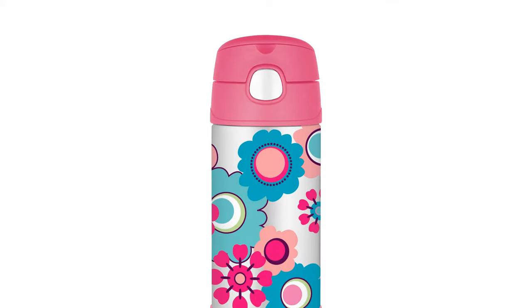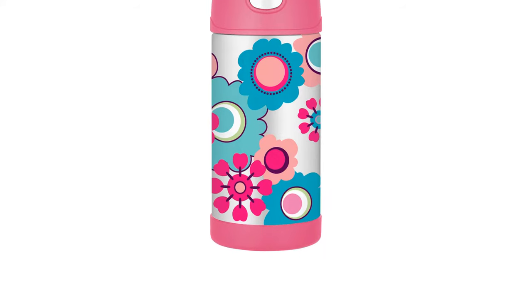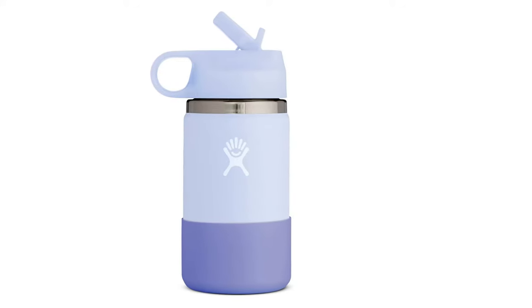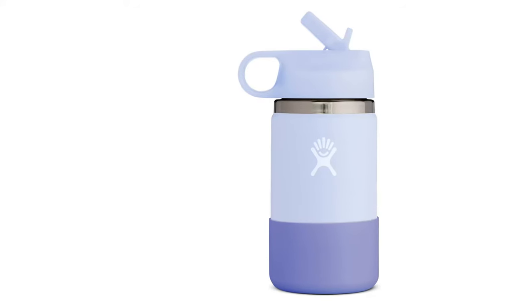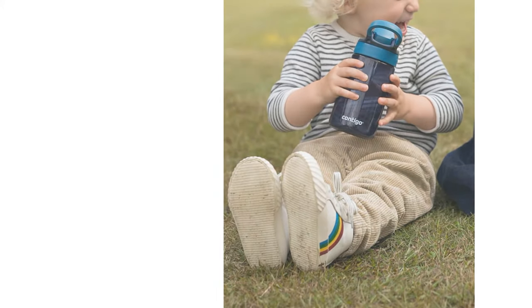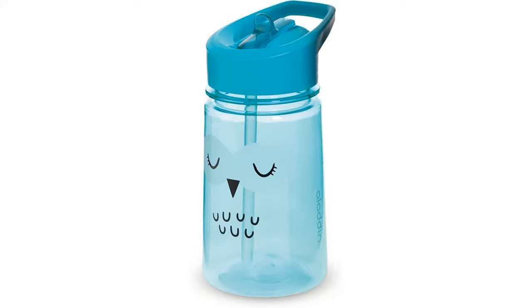There are bottles to suit every taste and budget, from stay-cool insulated Hydro Flasks to colorful ever-popular Systema, and handy collapsible novelty Smiggle bottles. We have some great recommendations from Amazon, eBay, and John Lewis to help you choose the perfect bottle for your little one.